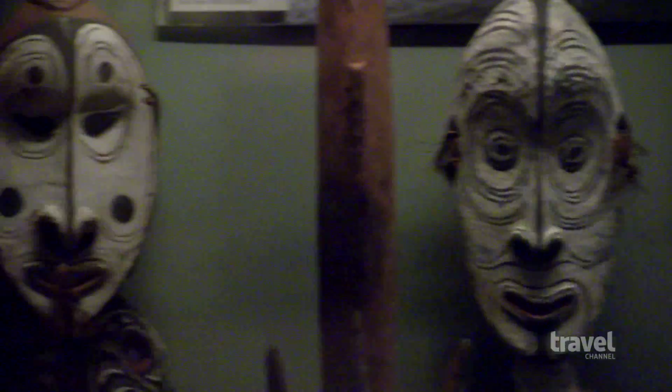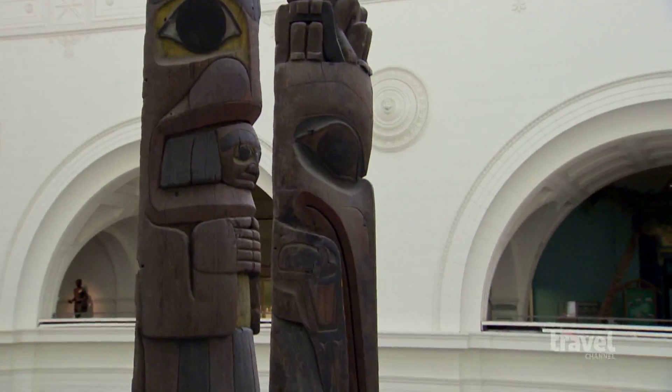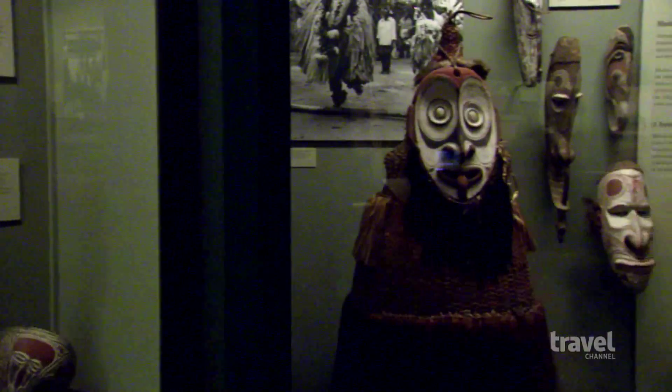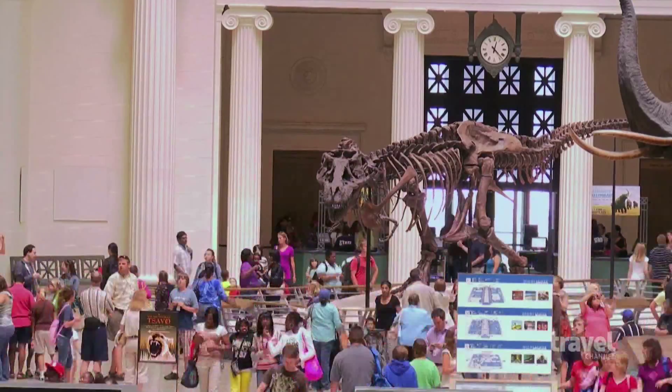The museum also displays stunning pieces covering the anthropological history of the world, including totem poles and ceremonial masks from Pacific tribal cultures. From dinosaur fossils to skeletons of the earliest humans, these incredible artifacts draw millions of visitors from around the world to Chicago's Field Museum of Natural History.